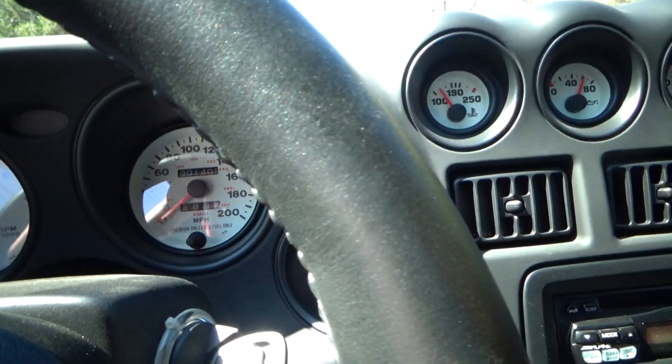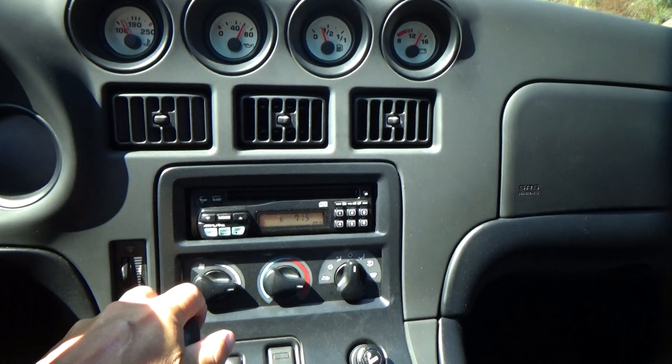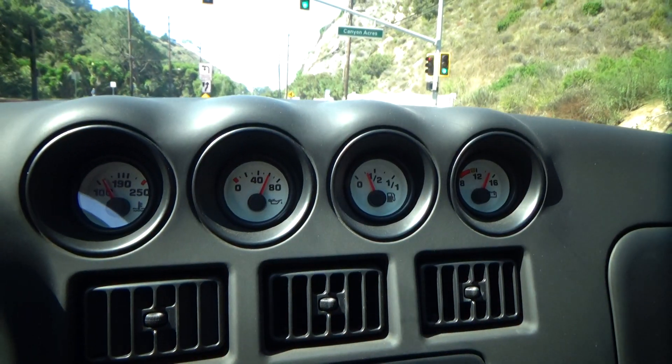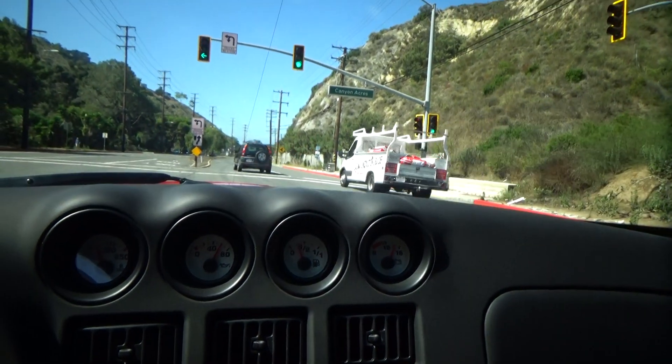You can see the indicated mileage — it's 1,400-something now. The gauges all operate properly, everything works properly.